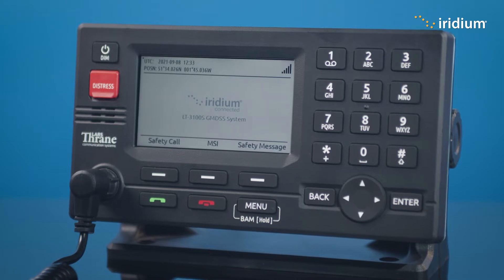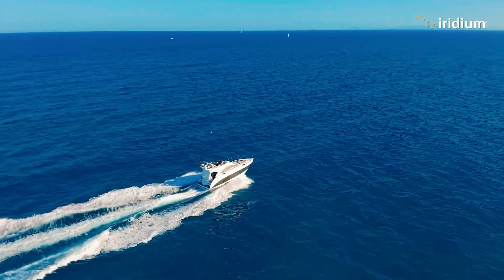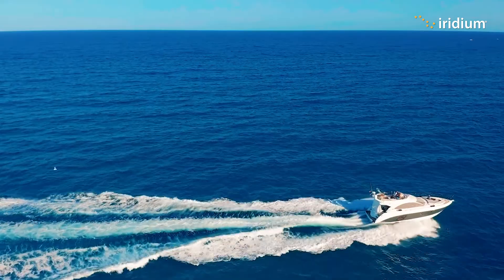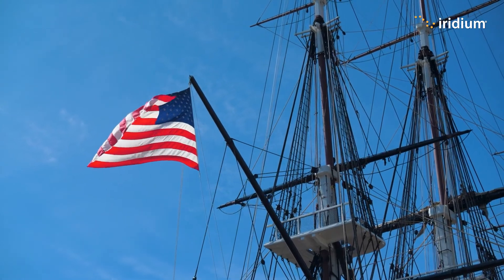The first mode is automatic, which is the default mode for any terminal. This mode uses the RCC area of responsibility in the Iridium system and the position of the vessel to decide which RCC to route the distress to automatically. Currently, there are only two RCCs with an area of responsibility, and they are located in the United States.